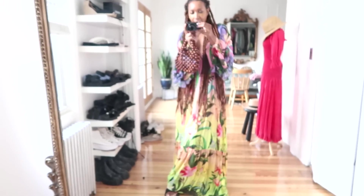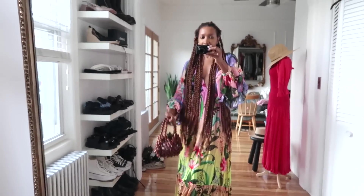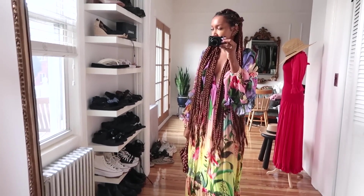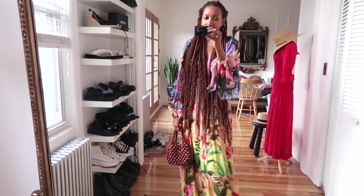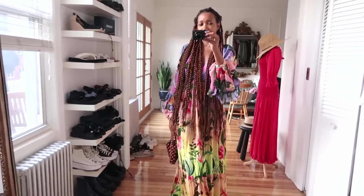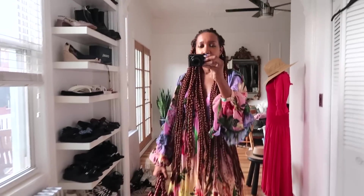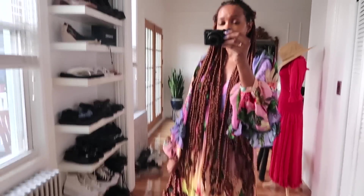I'm heading out to a friend's art exhibition. He's an amazing guy — I've actually shot him on one of my previous street style episodes and he's a personal friend of mine, I've known him for like 10 years. He's having an exhibition in Brooklyn and I'm taking you with me. Excuse the mess, he's amazing at what he does.